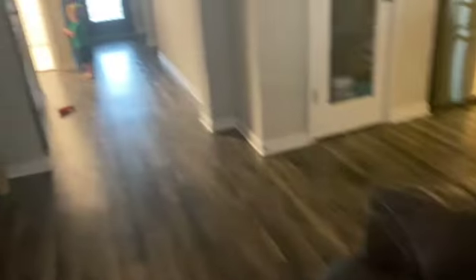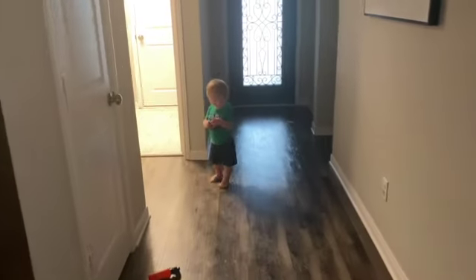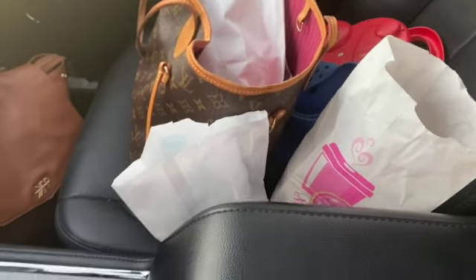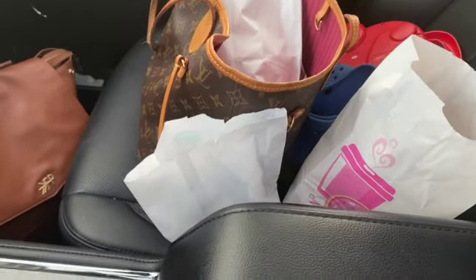All right, just stopped and grabbed the boys some donuts, and I'm also gonna eat a blueberry donut because I want one. So yummy!